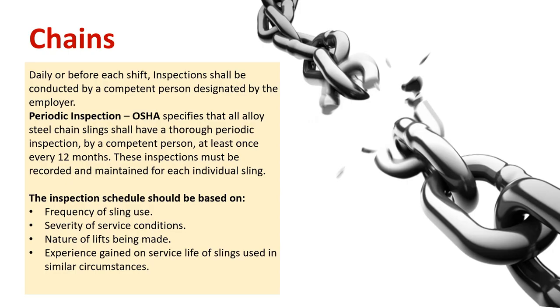Chains. Daily or before each shift, inspections shall be conducted by a competent person designated by the employer. Periodic inspection: OSHA specifies that all alloy steel chain slings shall have a thorough periodic inspection by a competent person at least once every 12 months. These inspections must be recorded and maintained for each individual sling. The inspection schedule should be based on frequency of sling use, severity of service conditions, nature of lifts being made, and experience gained on service life of slings used in similar circumstances.